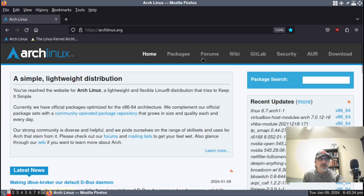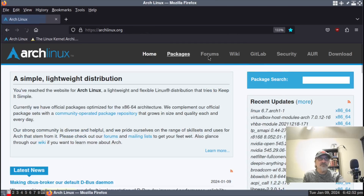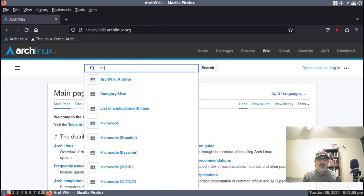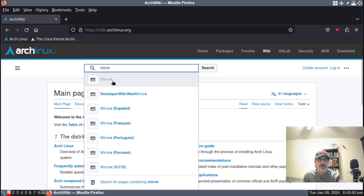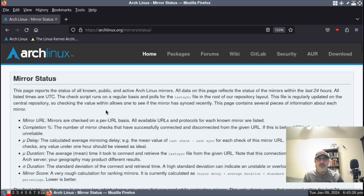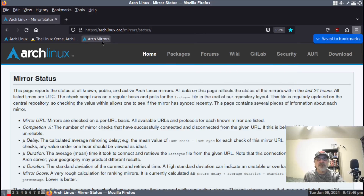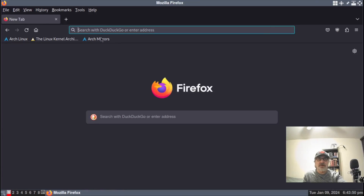Let's type in Firefox — we can see in Arch Linux that Firefox was updated today as well. Now I'm going to go to the Arch Wiki, type in 'mirrors', save that, go to the mirror status list. I'll bookmark it — let's call it 'Arch mirrors'. There we go.